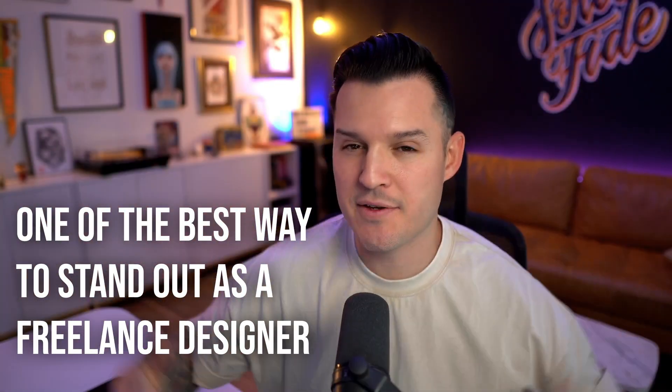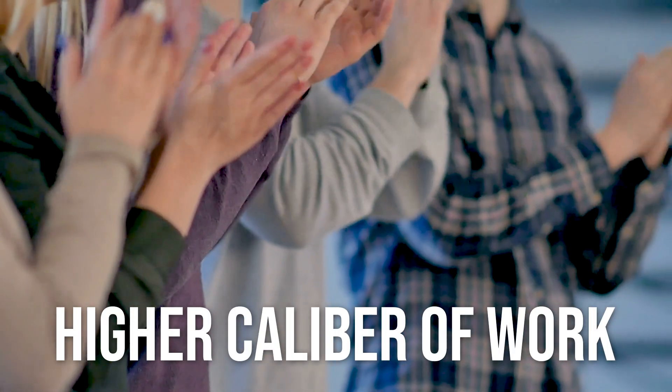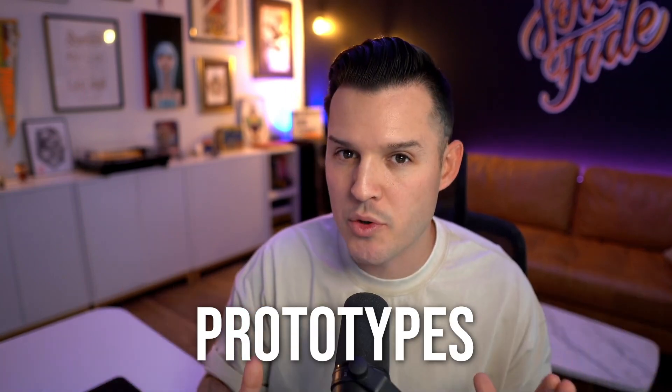One of the best ways to stand out as a freelance designer so that you can work with better clients, do better projects, and make more money for the work you do is to deliver a higher caliber of work. And for us as UI and UX designers, one of the best things that we can deliver is prototypes.